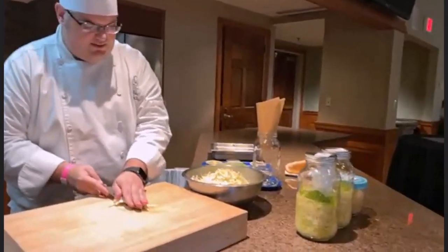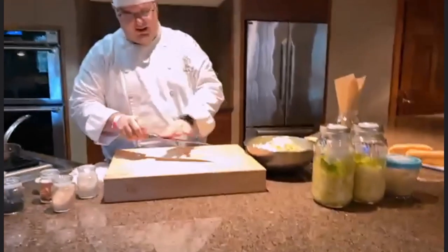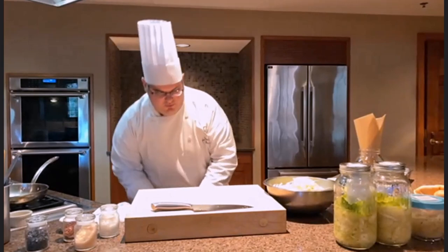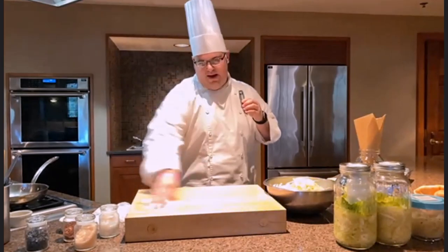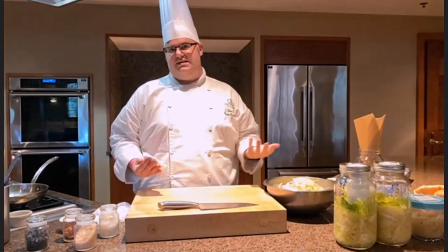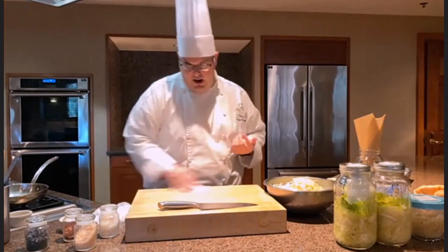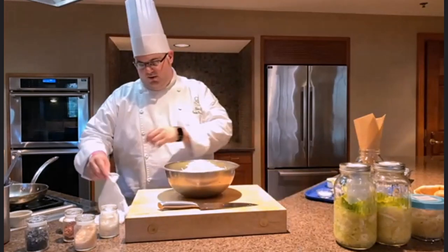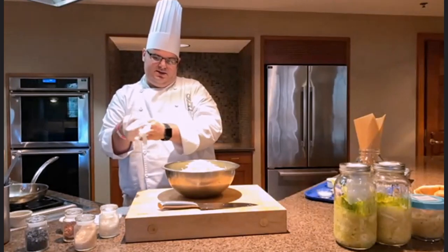I'm just going to clean off our cutting board. Now we're going to sanitize our board again — a very important element when talking about fermentation is making sure we maintain sanitation at all times. Any type of bacteria or germs can throw off not only the fermentation process and make it unsafe, but can also have adverse effects on the flavor. So maintaining cleanliness at all times is very crucial. We've got everything prepped and ready to go. I'm going to put on a couple of gloves to begin the next step — salting the cabbage.